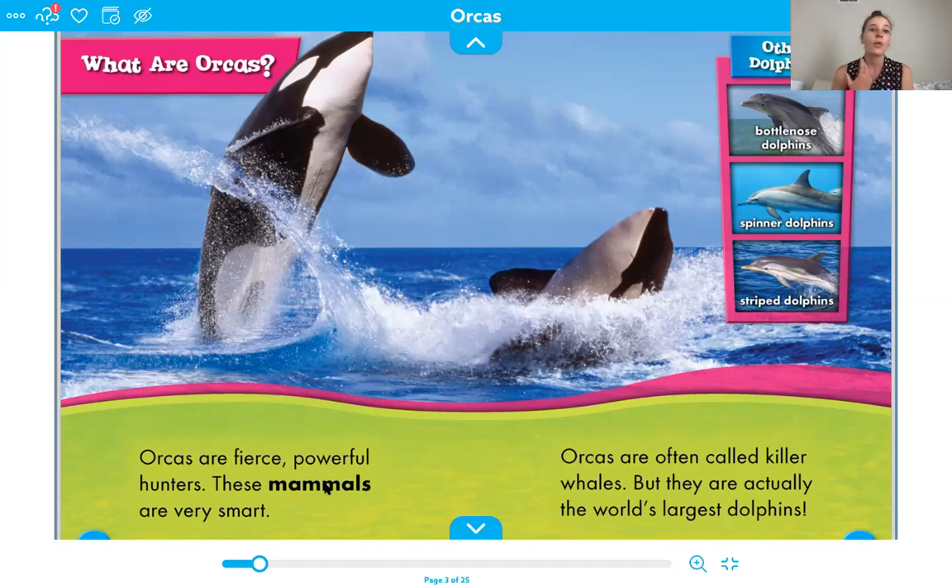Mammals are warm-blooded animals that give birth to live young — except for the platypus that we learned about a few weeks ago — and they drink their mother's milk. They have hair. There are several characteristics of a mammal. Remember, we're mammals too. So orcas are often called killer whales. You may have heard them called killer whales before.